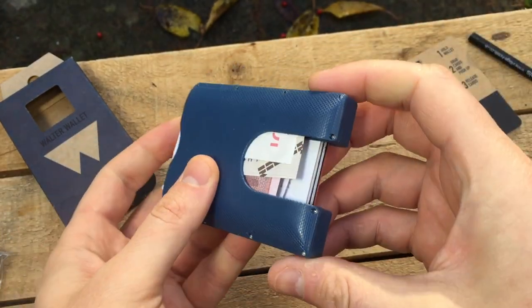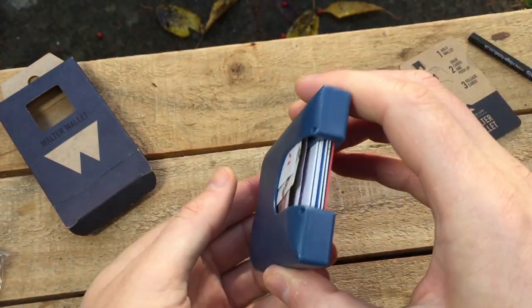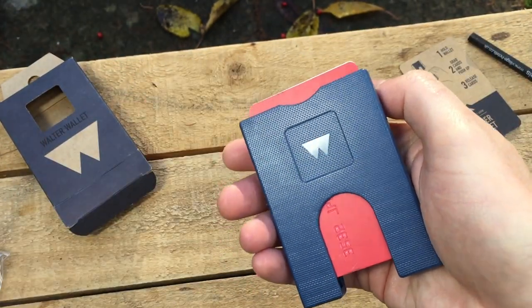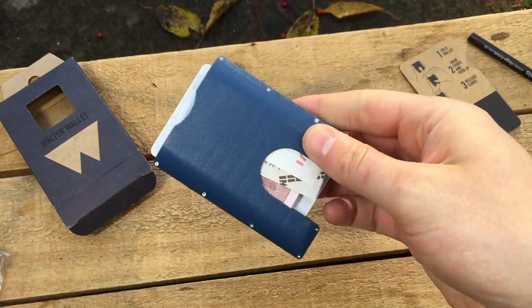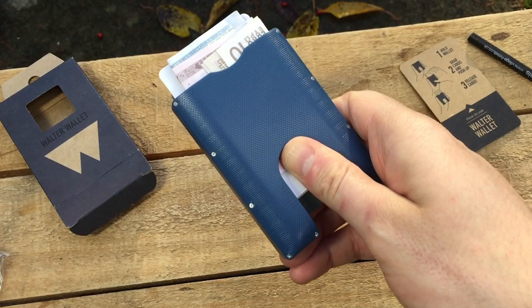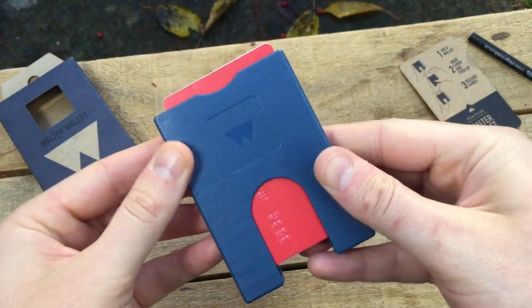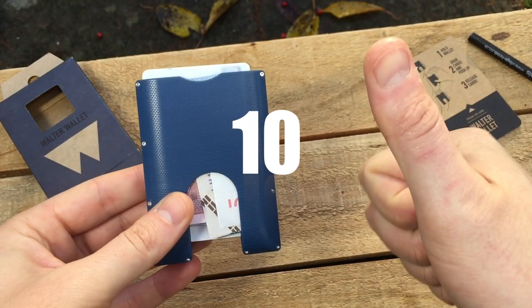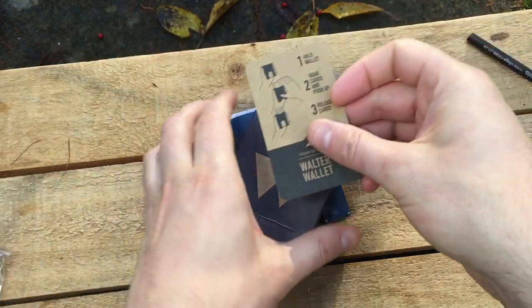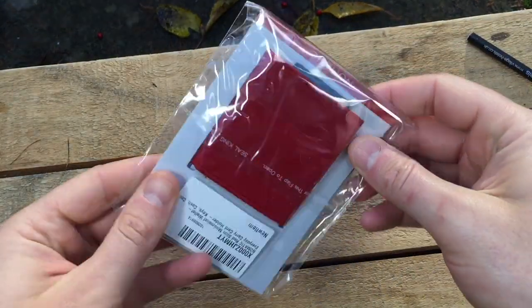By the way, aluminium is available if you want to spend more, but honestly the polymer material is outstanding and you won't be disappointed. The aluminium variant offers anti-skimming protection for your contactless payment cards. We've had a lot of wallets on the channel, and this is by far the most satisfying to use. We'll score each wallet out of 10, giving the Walter Wallet full marks. Vote for your favourite wallet — you'll see a pop-up top right at the end of the video, or leave a comment.